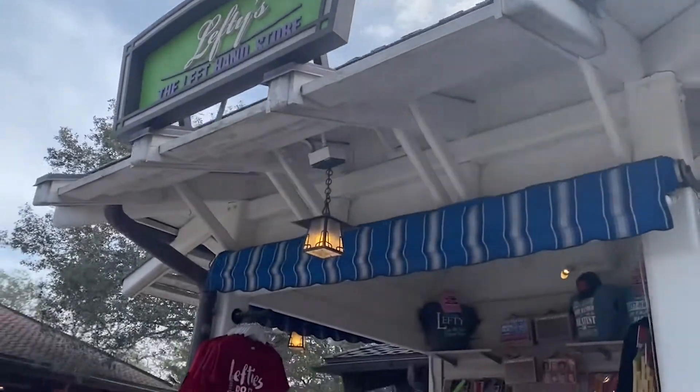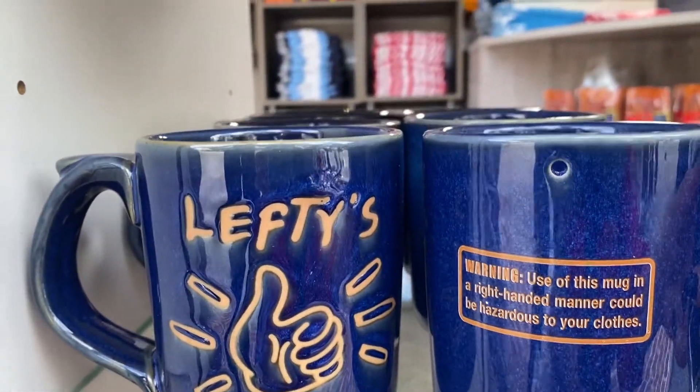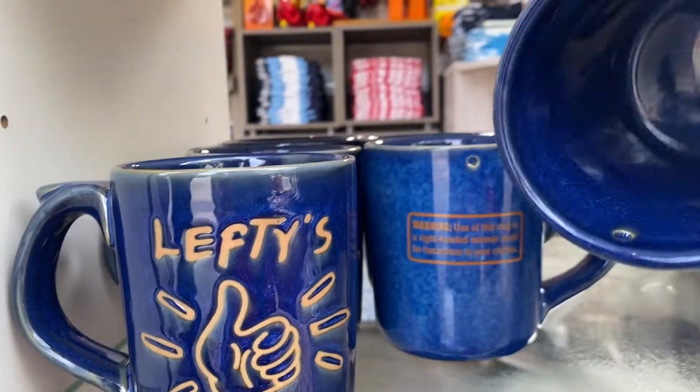Lefties — the left-hand store for your lovey lefty. A mug for your lefty, because if they use their right hand it will spill through that hole.